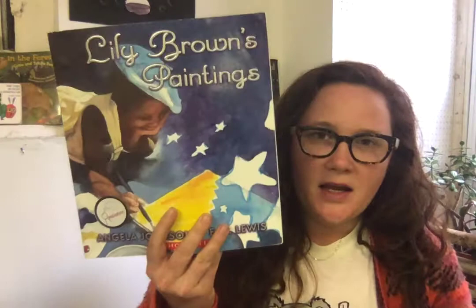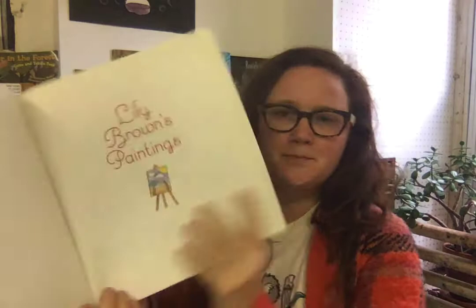So I'm going to read a couple of books for the next few weeks that really focus on your imagination and where you can go and what you can do, even when you're just by yourself. I'm going to start with this one today. It's called Lily Brown's Paintings, and it's by Angela Johnson, illustrated by E.B. Lewis. I took it from my bin of books all about imagination. Here we go.